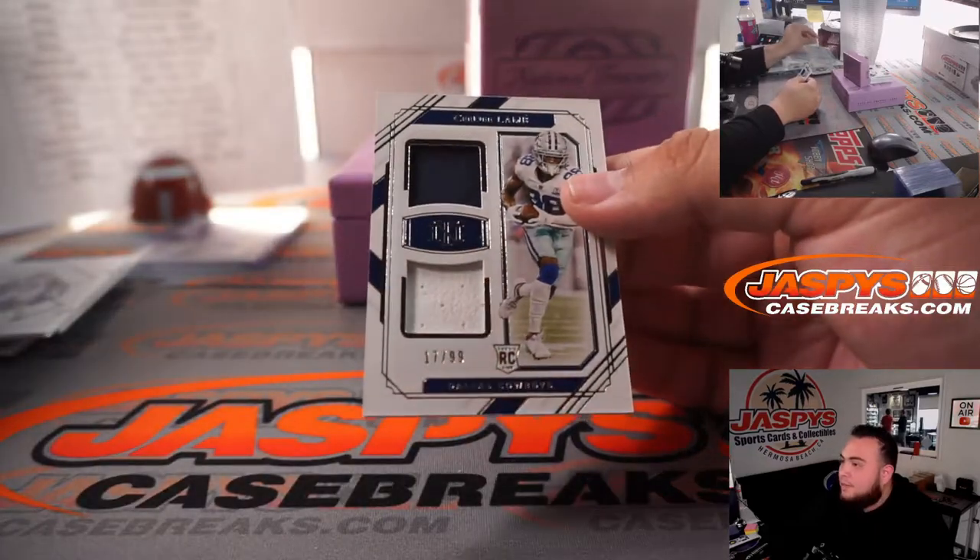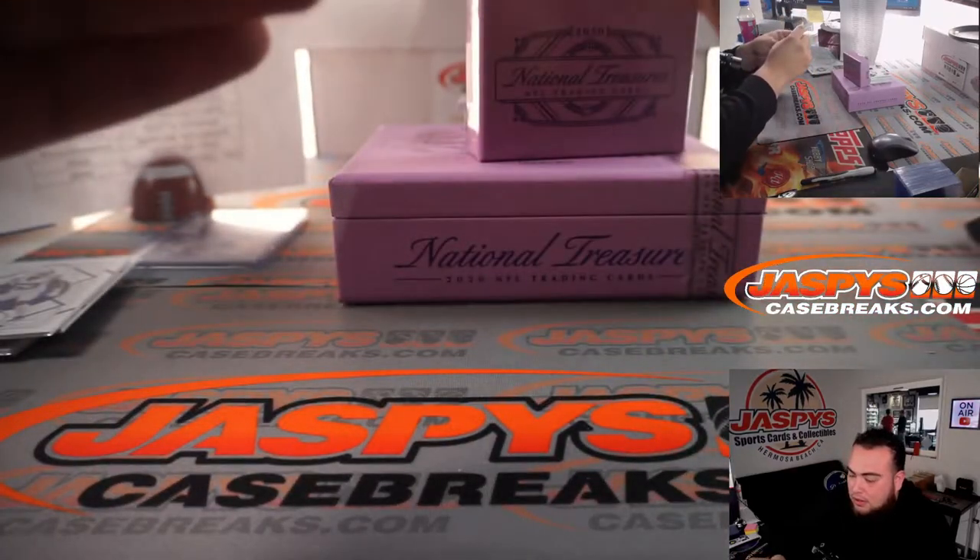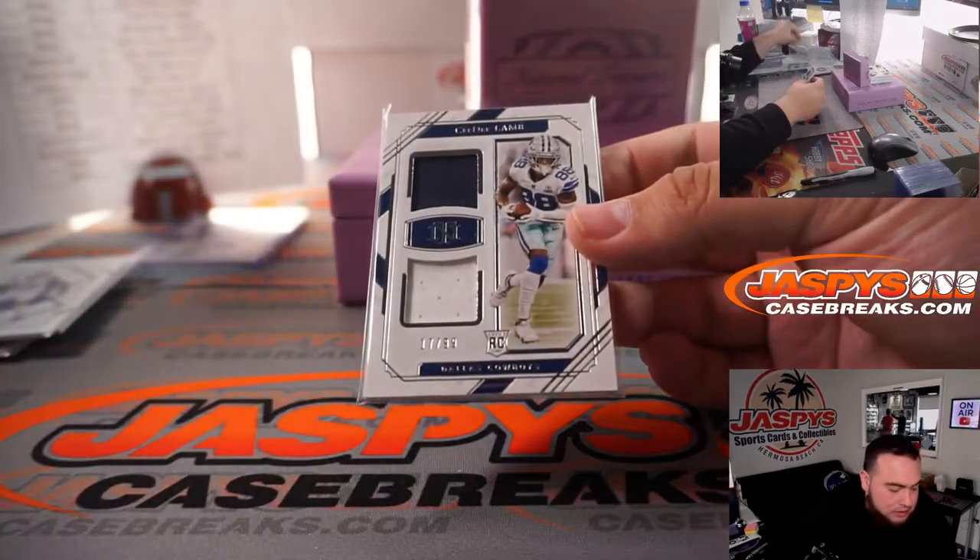CeeDee Lamb relic, 17 out of 99 for the Cowboys, so that's spot 7, going to Paul.